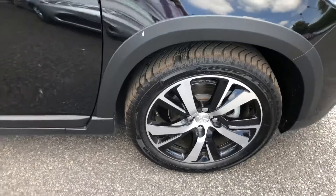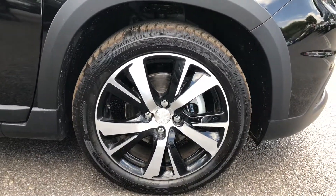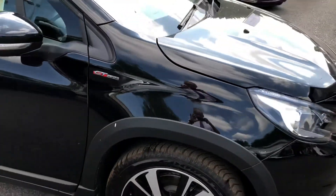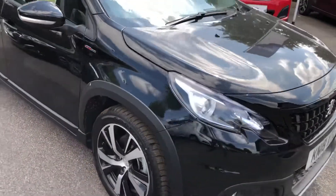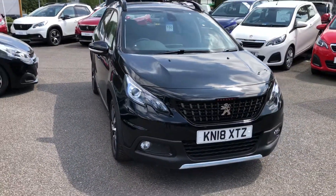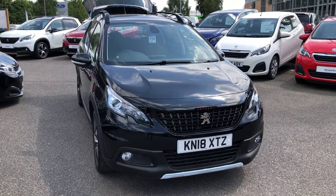The vehicle is fitted with 17 inch diamond cut alloy wheels and also grip control — a system that enhances drivability on slippery surfaces like snow, sand, and mud.